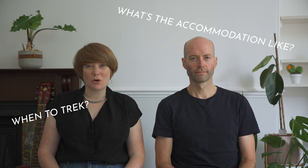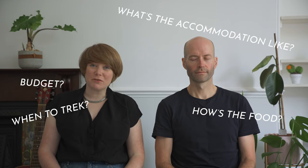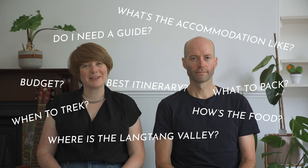Welcome to our Langtang Valley Trekking Guide. In this film we are going to tell you everything you need to know about this beautiful trek in Nepal, including all the practical stuff like the best seasons to trek, what the accommodation and food is like, how much stuff costs, how to get there, what permits you need. Plus we'll run through what each day on the trek is like with some stats and a trail overview.